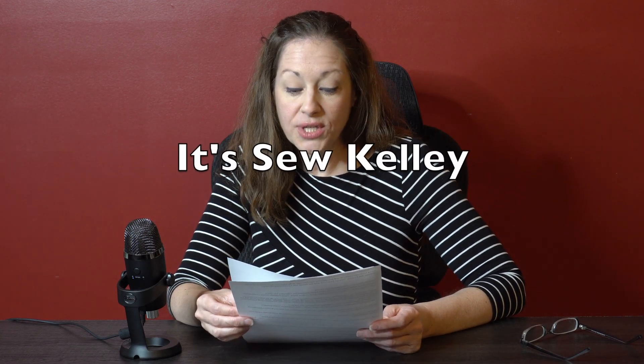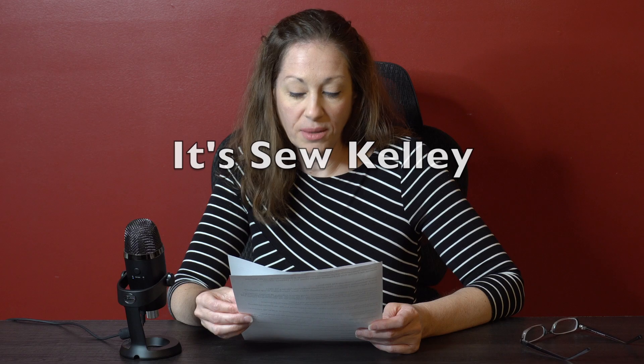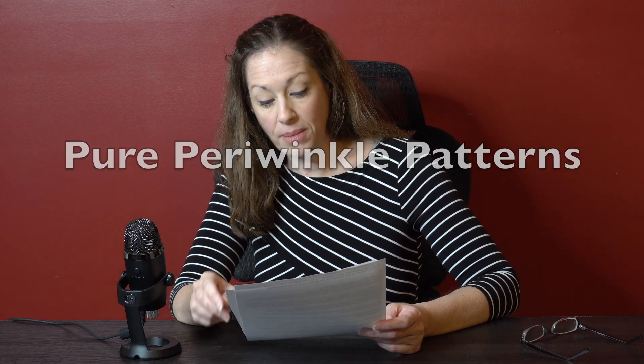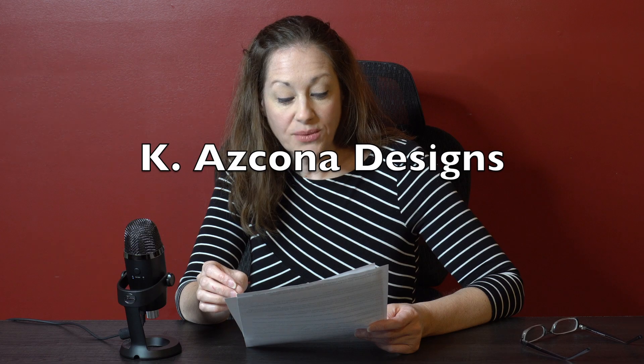Sew Kelly is planning on releasing a new sewing pattern learning series around the middle of February. Pure Periwinkle Patterns will be releasing their new pattern on February the 14th — that's the pattern that won the Creative Bag Making Designer Challenge, so you'll definitely want to watch for that one. K. Escona Designs will have a new pattern coming out on February the 8th in two sizes with three video tutorials. It's going to be called the Heartbreaker and Little Heartbreaker — one is a crossbody and one is a wrist loop.